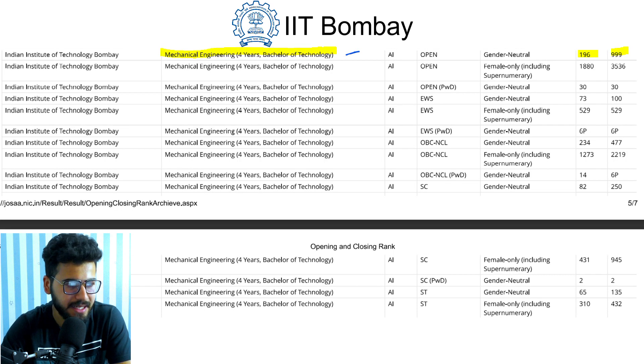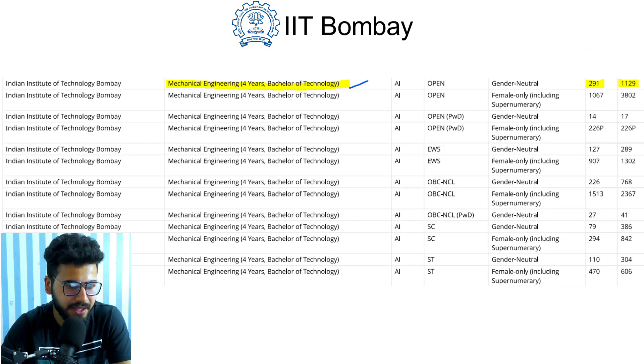Mechanical Engineering opened at rank 196 and closed at rank 999 in 2019. For 2020, Mechanical Engineering opened at rank 291 and closed at rank 1129.